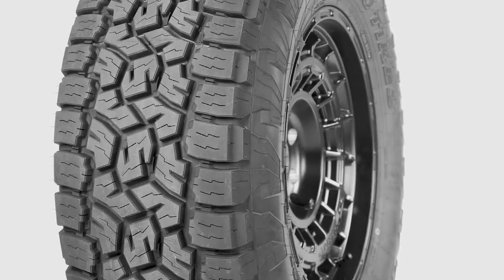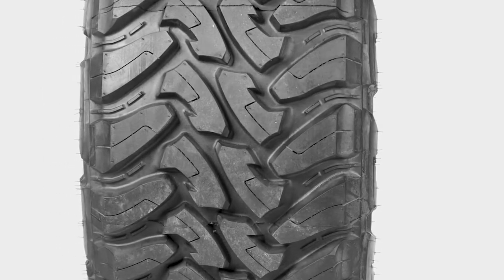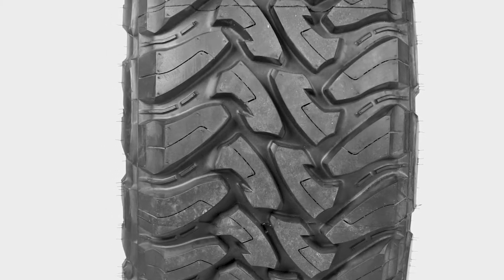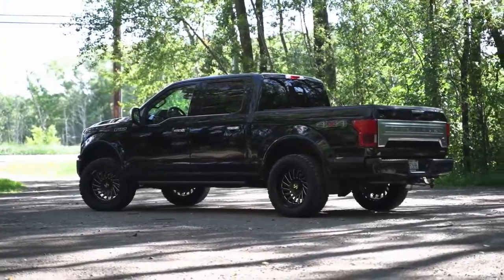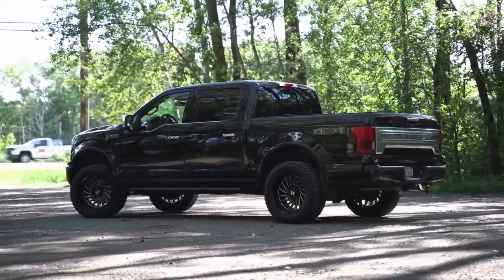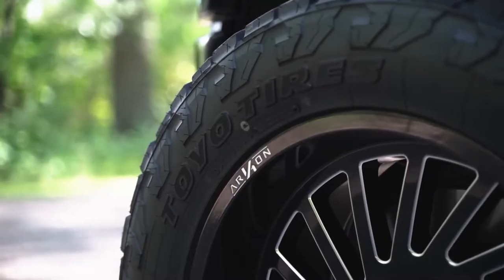The names are somewhat self-explanatory so you can probably guess what mud terrain and all terrain tires are meant for. But today we're going to go deeper than that. We will be going over what these tires are meant for, the features of each tire, and why they are designed the way they are.